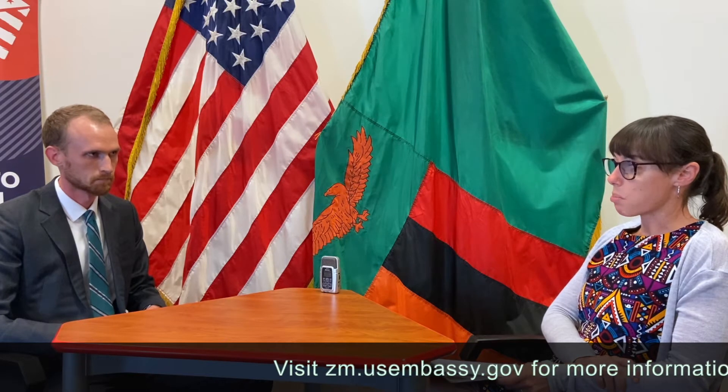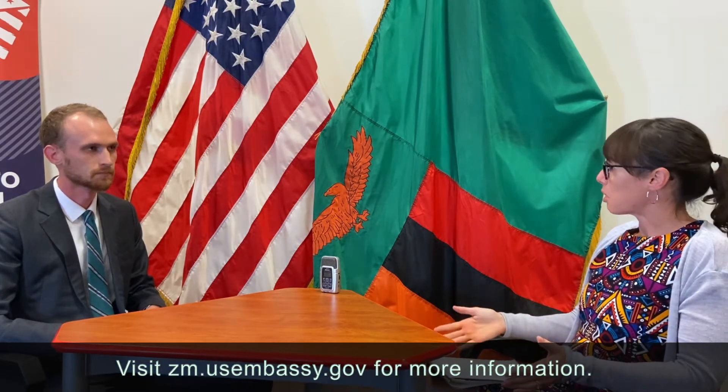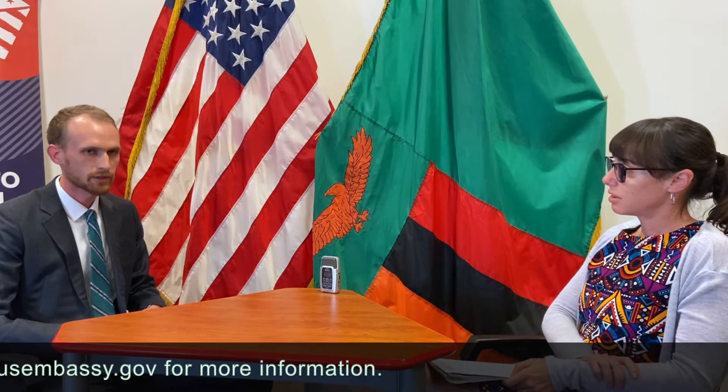Maybe we could start by having you tell us how someone applies for a visa — what is the process followed here in Lusaka? So with United States visas there are two general categories: the first is immigrant visas, for people who are trying to live in the United States long term, and non-immigrant visas, generally for people going for a short amount of time — most commonly students, tourist visas, or people going to visit relatives. The first step I'd recommend is our Embassy website at zm.usembassy.gov.